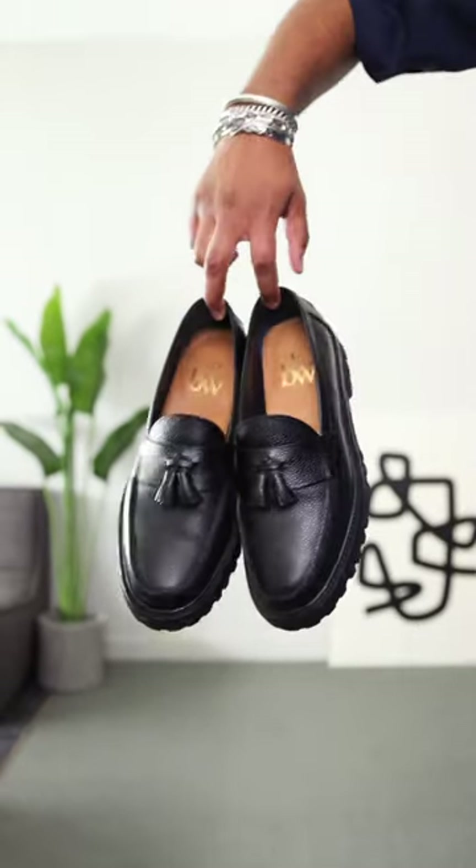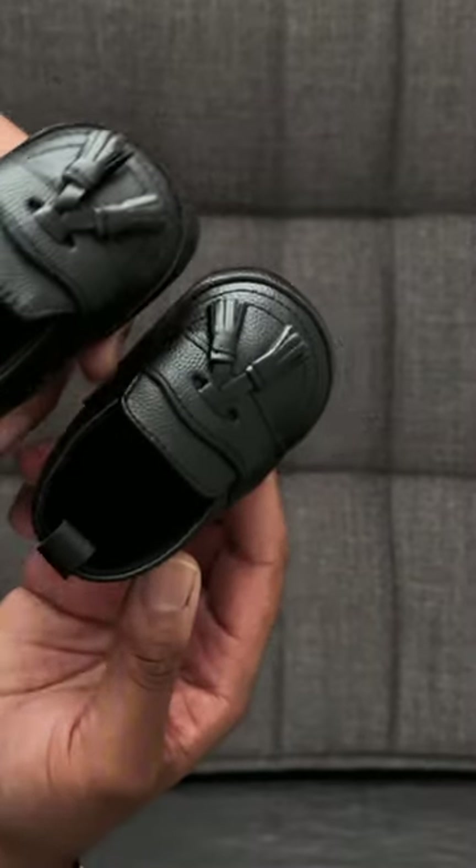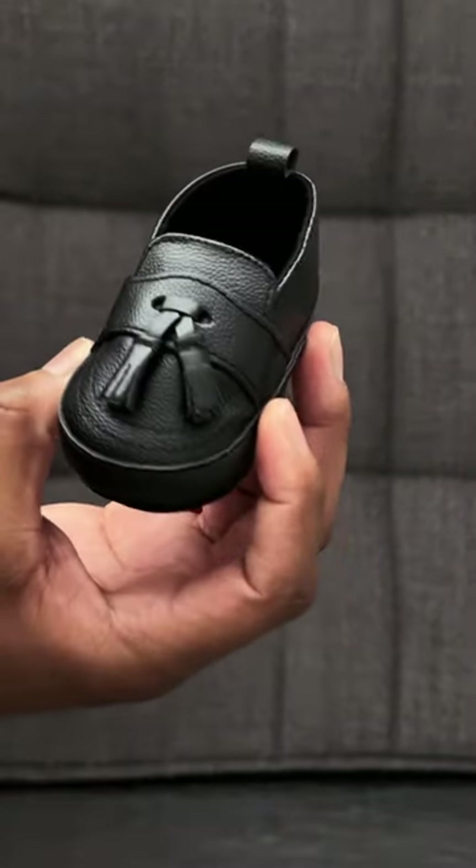Next, let's do these pebble leather lug sole loafers. Won't you take a look at these little buddies — my boy's shoe game is crazy.